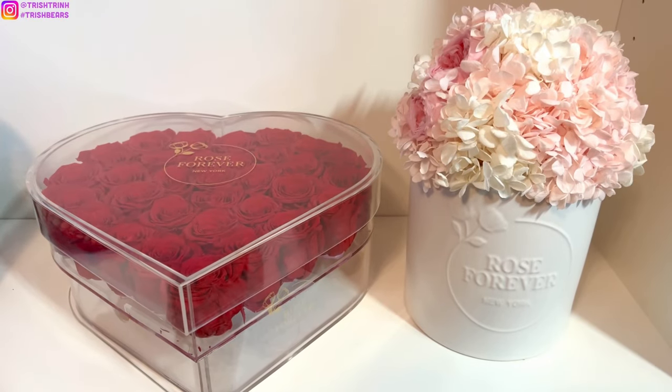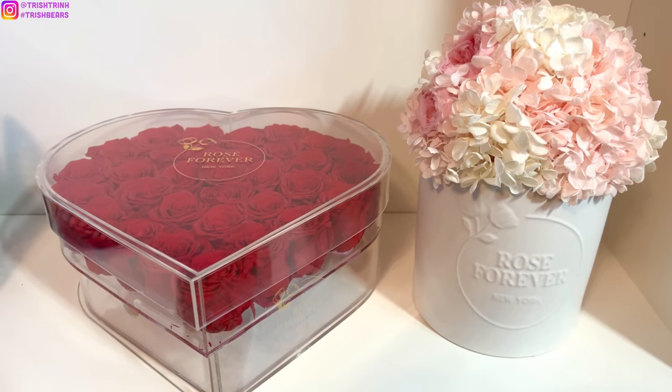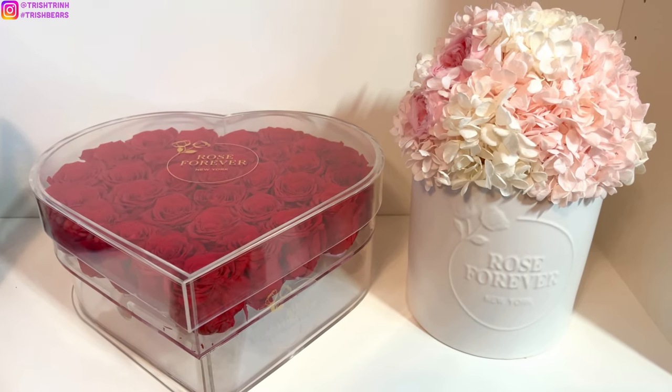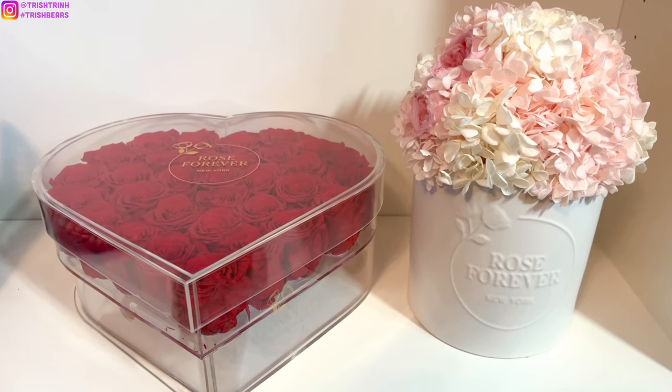Before I start today's shopping vlog, I want to talk about Rose Forever New York with you guys. Today's video is not sponsored but I do want to share some roses and hydrangeas with you guys, and if you guys do use my code, I do make a small commission.